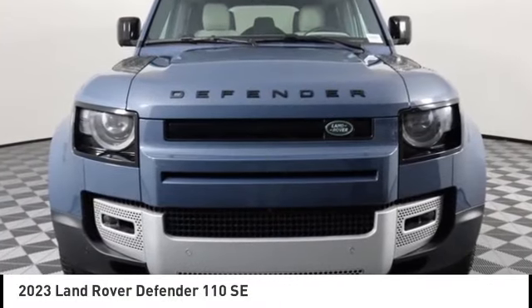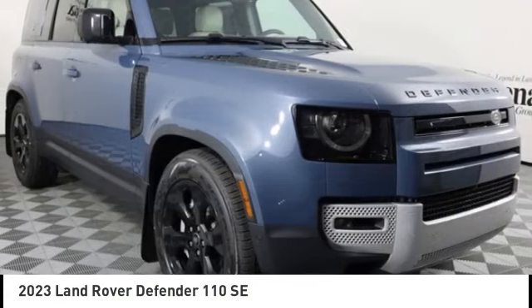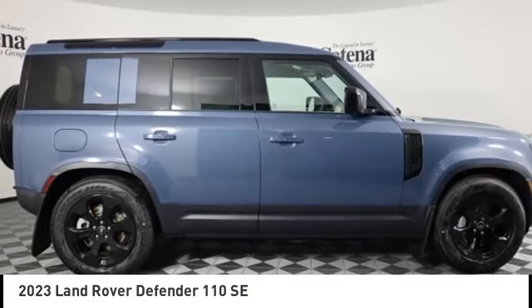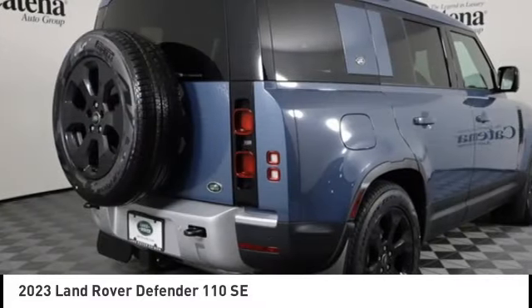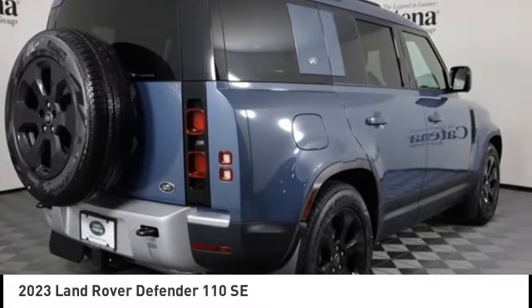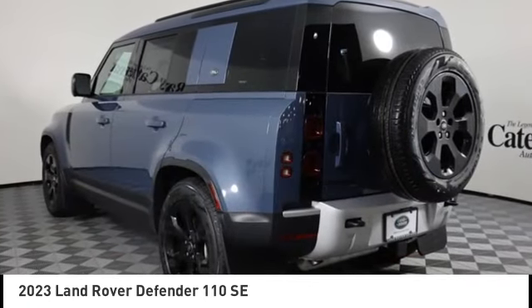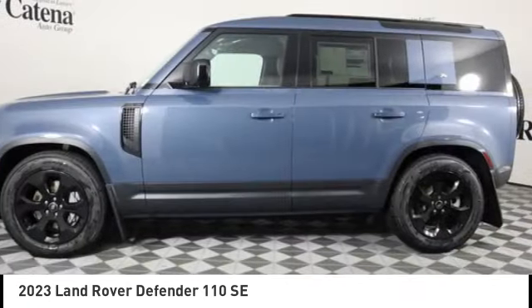Take a ride in the 2023 Defender. If you are looking for a serious all-around utility vehicle with reliability and style, then the Land Rover Defender 90 is for you. This is the iconoclastic exploration vehicle — the full-time four-wheel drive, off-road, British-made Defender 90.